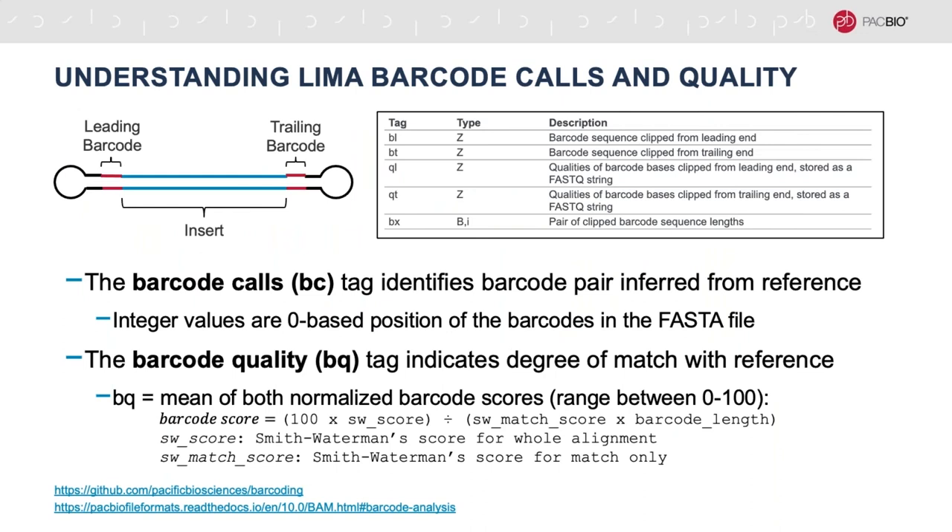Our demultiplexing tool, called Lima, is another one I wanted to briefly highlight. Lima uses several custom tags to store information about the barcodes detected in each read, principally the bc and bq tags, which contain the barcode calls and scores respectively. Typically, there are two barcodes on a SmartBell template, which we call the leading and the trailing barcodes. These can be the same barcode or different barcodes, which we call symmetric or asymmetric barcodes respectively. Lima clips the barcodes from the ends of the read and stores them in the relevant tags. If you're having any problems with your barcodes, it's really valuable to have the clip sequences available in these tags.